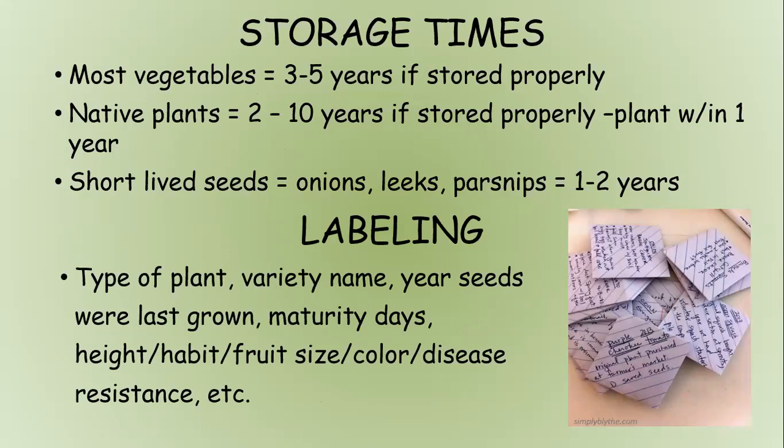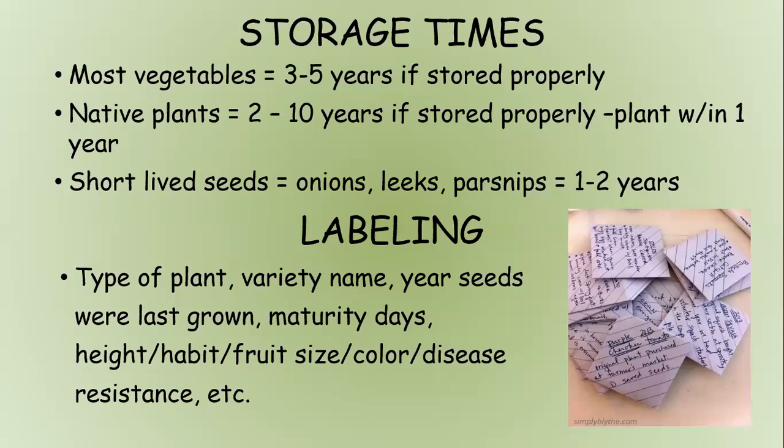For labeling, put seeds into paper envelopes with the plant name, variety name, the year the seeds were last grown, maturity dates, and any other information you want to remember about planting them out.